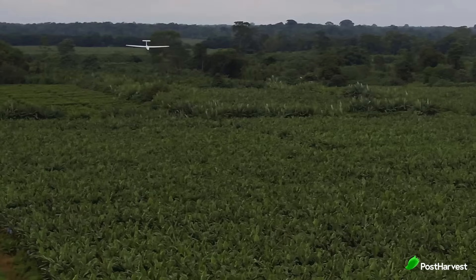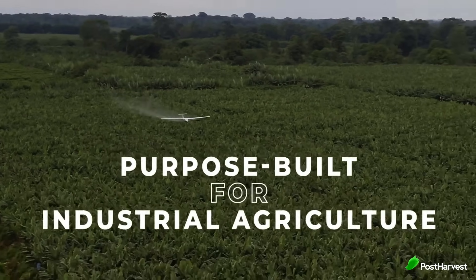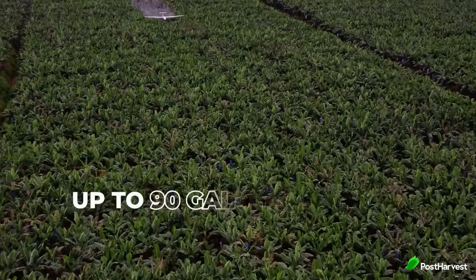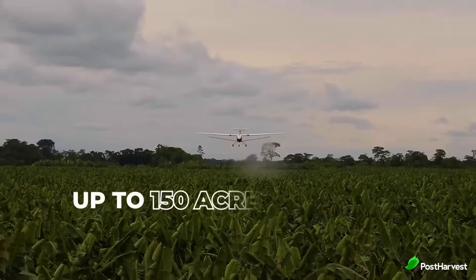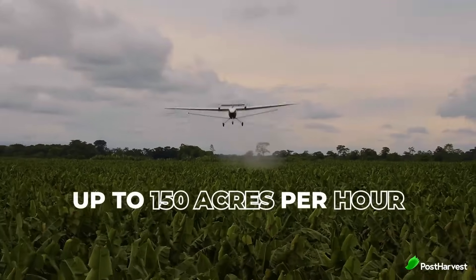Equipped with a state-of-the-art spraying mechanism, the Pelican Spray delivers fertilizers, pesticides or other treatments with pinpoint accuracy, reducing waste and minimizing environmental impact. Its autonomous capabilities not only improve efficiency, but also allow farmers to manage large-scale operations with minimal labor, making it an ideal solution for modern, sustainable agriculture.